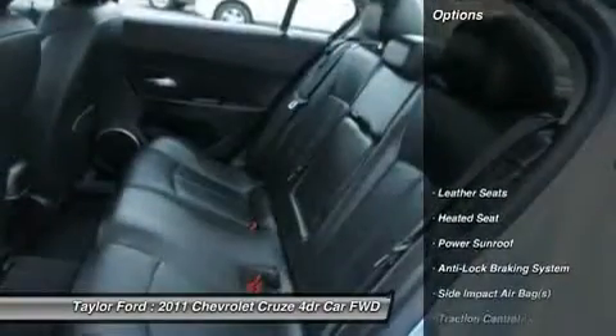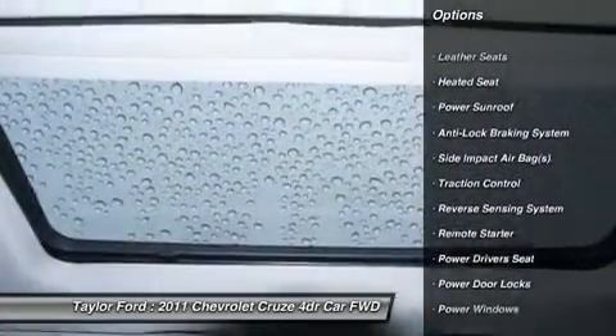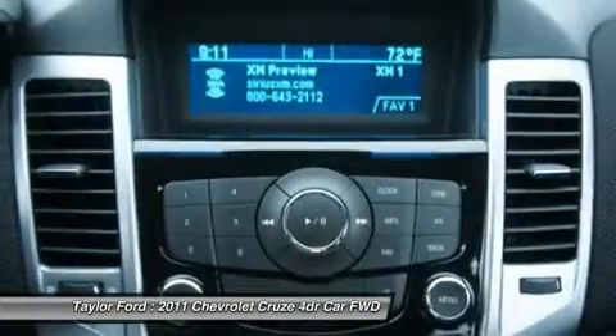Here are some of this vehicle's great options: power sunroof, traction control, remote engine start, anti-lock braking system, heated seats, power driver seat.